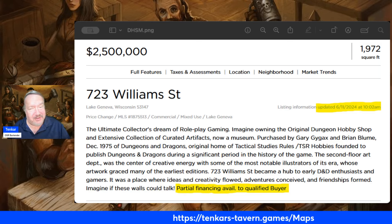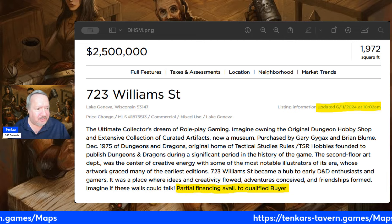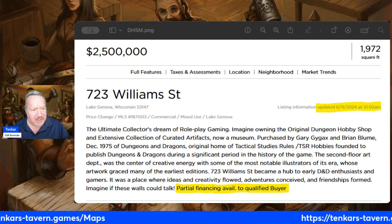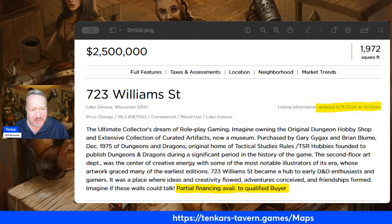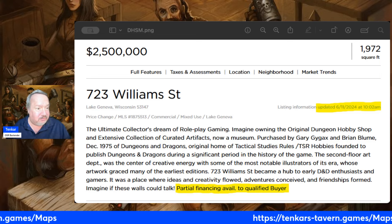Let me know what you think, folks — give me some feedback. I may have another video coming out later tonight, which is actually something that requires attention. If it isn't tonight, it will be tomorrow. Other than that, link up on the screen — tenkarts-tavern.games/maps — Campaign Cartographer over on Humble Bundle. If you haven't gotten your copy yet, now's your chance. Other than that, be safe, be well, God bless. Roll those dice, roll them well. Back again tonight, maybe later today with another video.